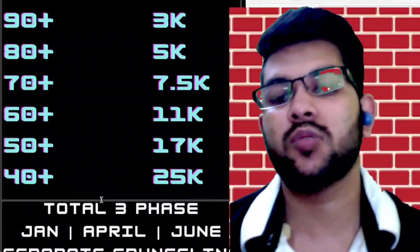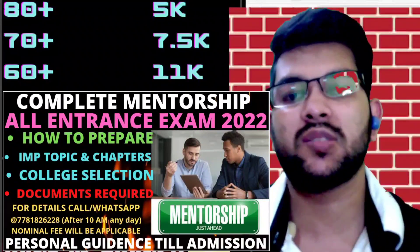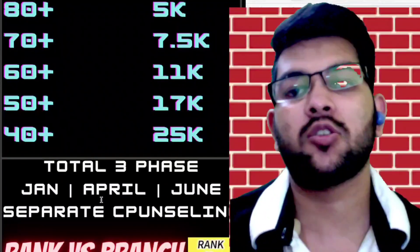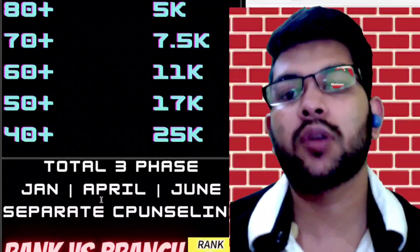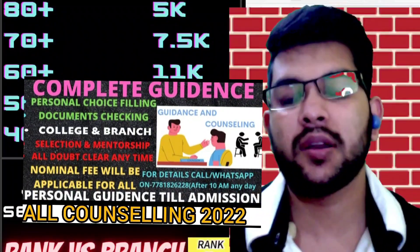Now let's talk about rank versus branch. At the time of counseling, if you want complete mentorship and guidance on which branch to choose, SRM counseling is very tricky — you need to select only one choice. If you get it, you have to take it; if not, you can move to the next round, but it's not certain how many rounds there will be. I will be discussing everything and guiding you not only for SRM but also for JOSAA, CSAB, and VIT counseling. You can contact me by paying a nominal fee for complete guidance until your admission is done.